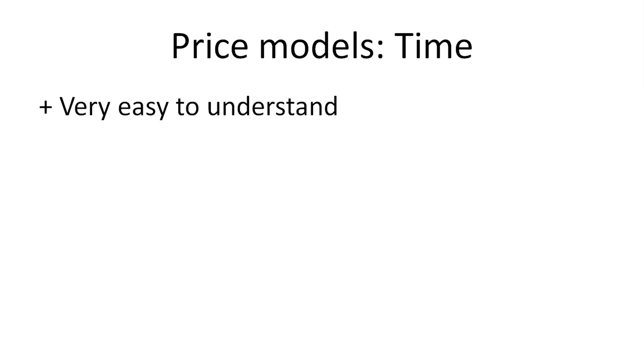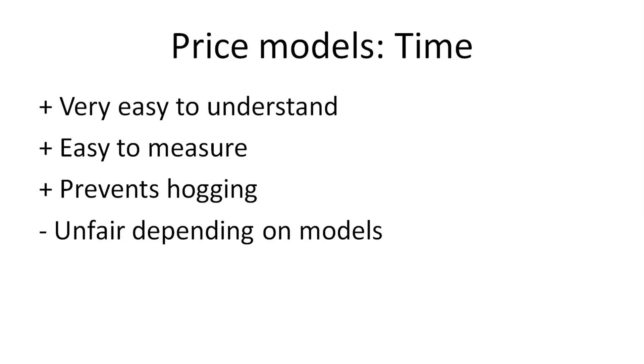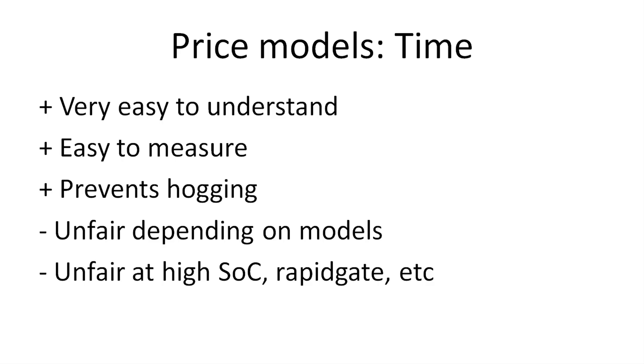The next pricing model is based on time. That one is also really easy to understand — everyone knows how time works, even if they don't know kilowatt versus kilowatt hours. It's very easy to measure by the charge point operator, and it prevents hogging because you have to pay based on time. But it might be unfair for some models. For example, on a 150 kilowatt fast charger, a Kona will only get 75 kilowatts whereas an e-tron can get 150 kilowatts — so it's unfair for the Kona versus the e-tron if they pay based on minutes. It's also a bit unfair for cars that charge slow, like a rapid-gating Leaf, an e-Golf with a cold battery, or a Tesla that needs to charge to 100%.